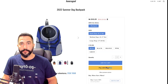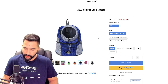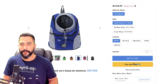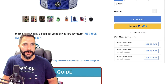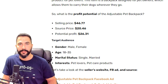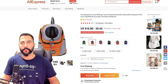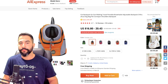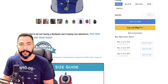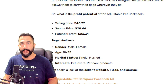On the seller's website, the 'Summer Dog Backpack' is sold for $46.77, with options for small, medium, and large dogs, plus bundle discounts — buy two save 10%, buy three save 15%, buy five save 20%. He can afford these discounts because he's sourcing it at $20, leaving a potential profit of $26.30. On AliExpress, the extra large variation is sourced at $39.98, and with shipping it reaches about $46 — confirming the data.